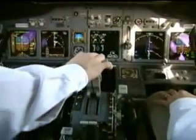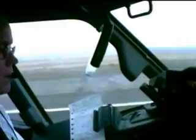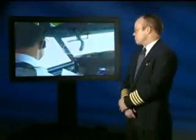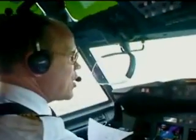Here we go. Gear speed alive. That certainly got my attention. But it didn't necessarily require immediate action on the part of the flight crew. Consider this: there's nothing mechanically wrong with the airplane — it's ready to fly. At this point, it's much safer to continue than it is to attempt a high-speed rejected takeoff. Continue. Continue.